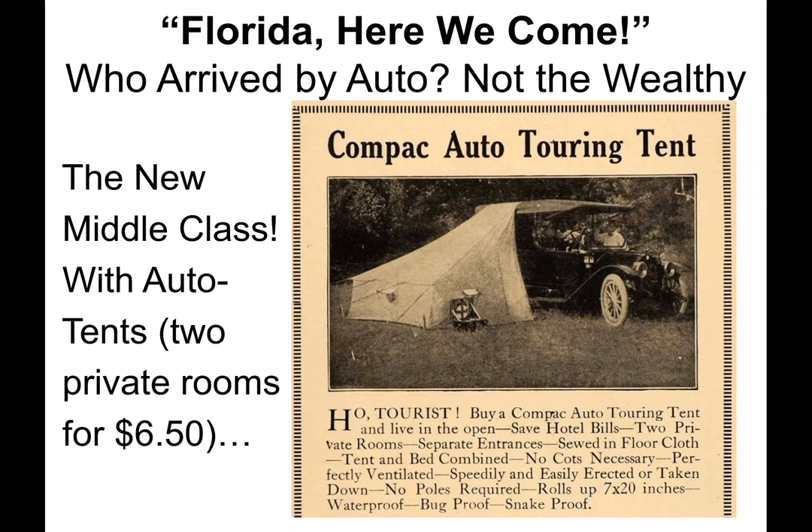Florida, here we come — but who arrived by auto? Not the wealthy. It was the new middle class, created in part by the affordable Model T, in addition to Henry Ford's $5-a-day wage in 1914, which doubled the average wage in all industries. The 2019 equivalent is $125. The ad for the compact auto touring tent indicated you got two private rooms, two entrances, a floor, and two hammocks for $6.50.